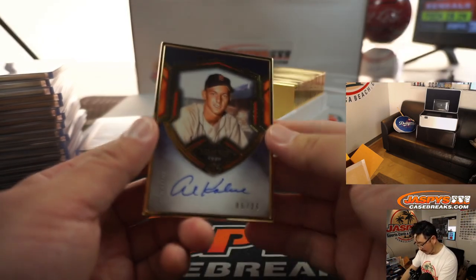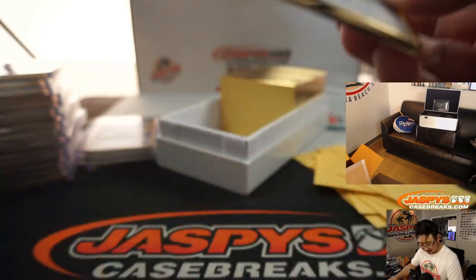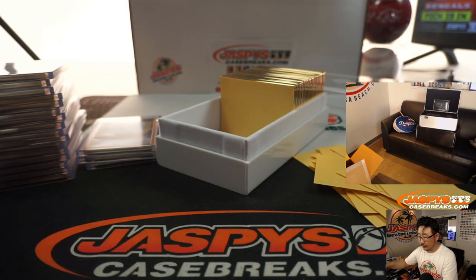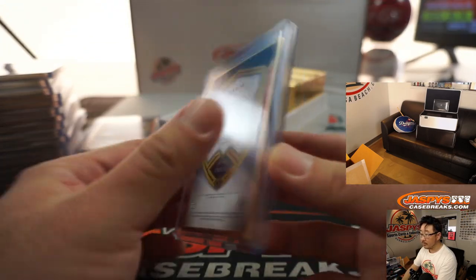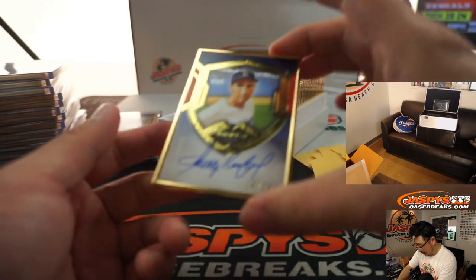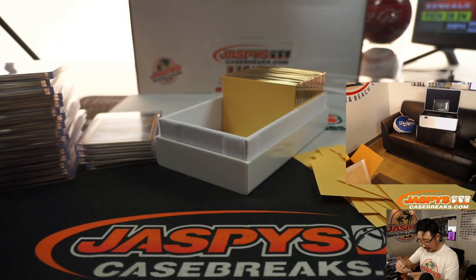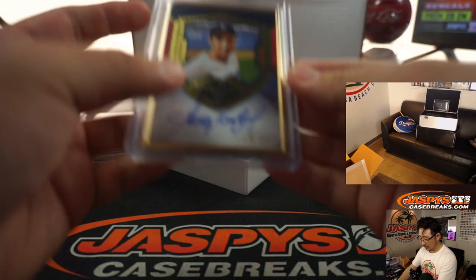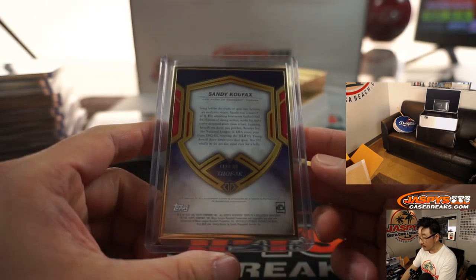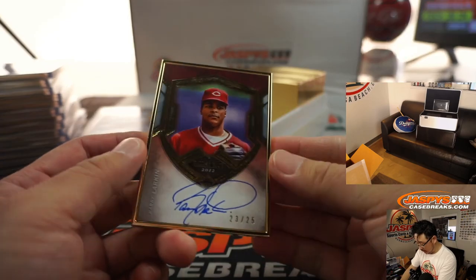RIP Al Kaline, recently passed away — 5 out of 25. We got Sandy Koufax, 18 out of 25. Sandy into the windup. We got Barry Larkin, 23 out of 25.